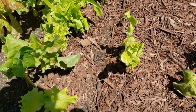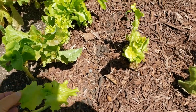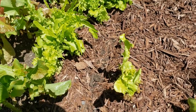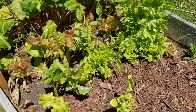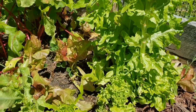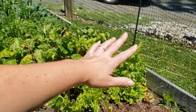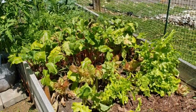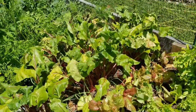I also planted some Swiss chard right down this little trough, so we'll see if those come up - I've got to do some watering tonight. Swiss chard is a leafy green that will last through the summer and doesn't mind the heat. This lettuce is still really good - we picked some for lunch today. I think this part of the garden gets shade in the morning and that's really helping the lettuce, which is a cool weather crop.